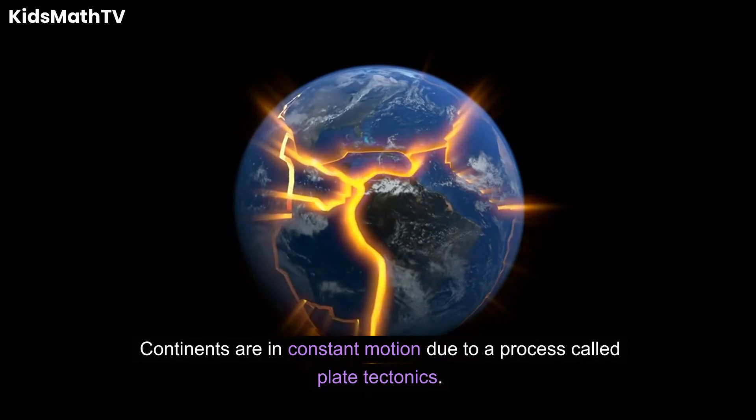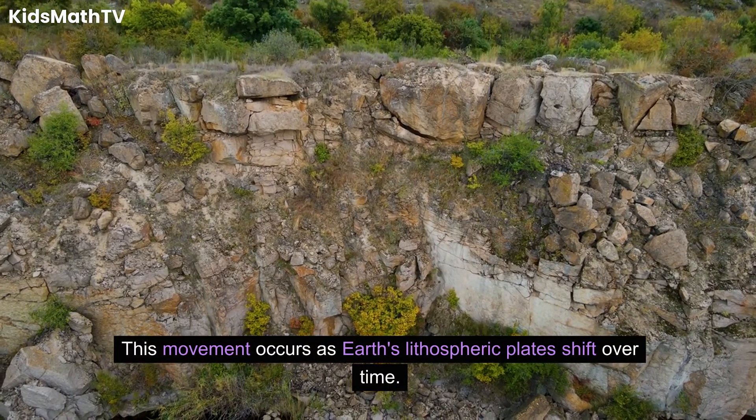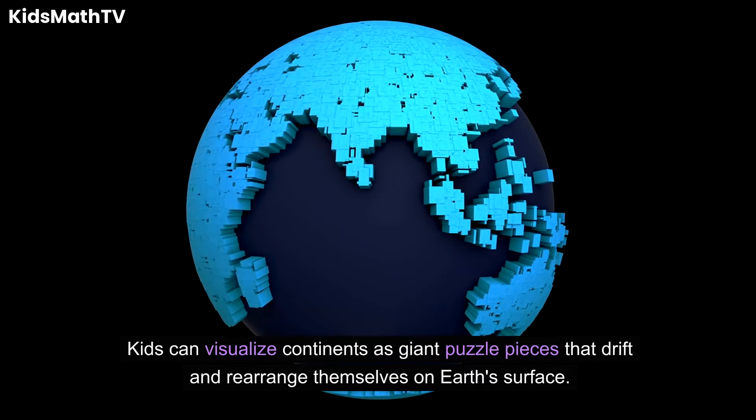Can you explain how continents are in constant motion, and what causes this movement? Continents are in constant motion due to a process called plate tectonics. This movement occurs as Earth's lithospheric plates shift over time. Kids can visualize continents as giant puzzle pieces that drift and rearrange themselves on Earth's surface.